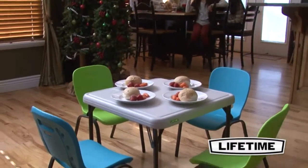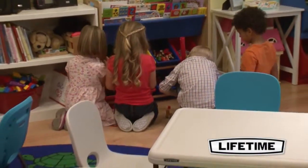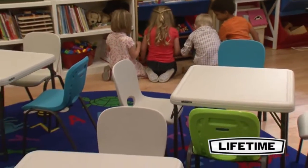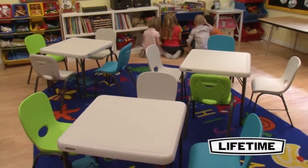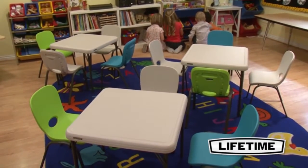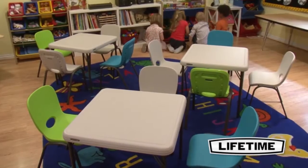They are durable, lightweight, and convenient. Coming with four children's chairs and one children's table, this Lifetime set makes it easy to set up tea time, art projects, or a party. The uses are only limited by your imagination.